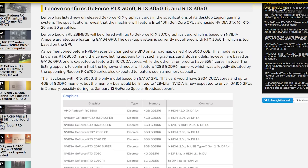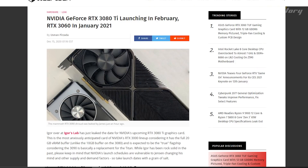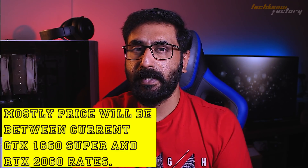Lenovo leaked specifications on its website for a gaming desktop — the Legion series desktop. It mentions the RTX 3060 Ti with a price expectation of around $449. The price has not been officially confirmed on any website. Most probably the RTX 3050 and 3060 Ti will be priced in the range of previous cards like the 1660 Super and RTX 2060 Super.